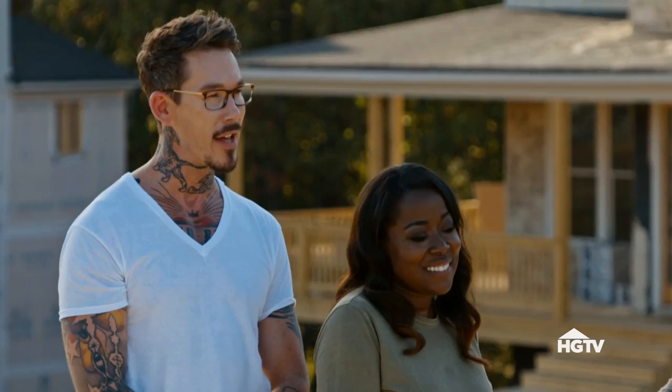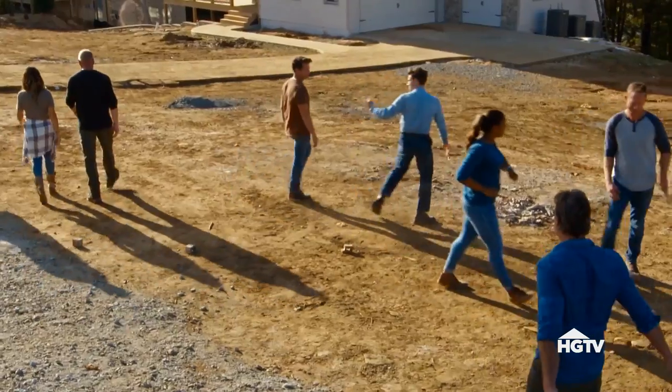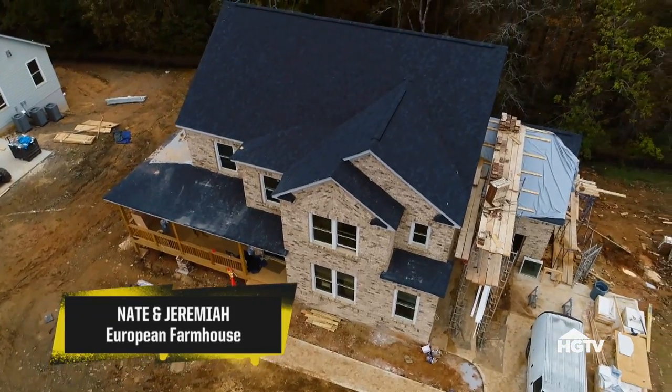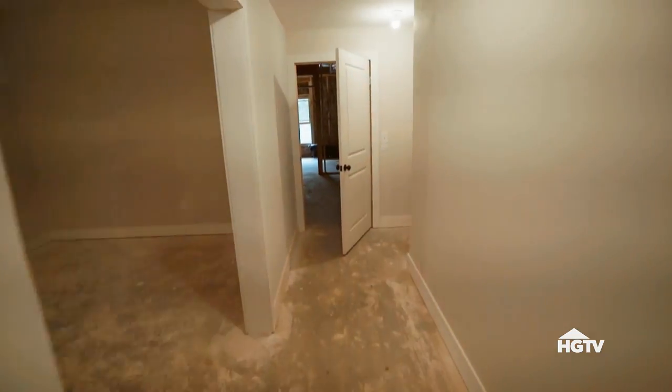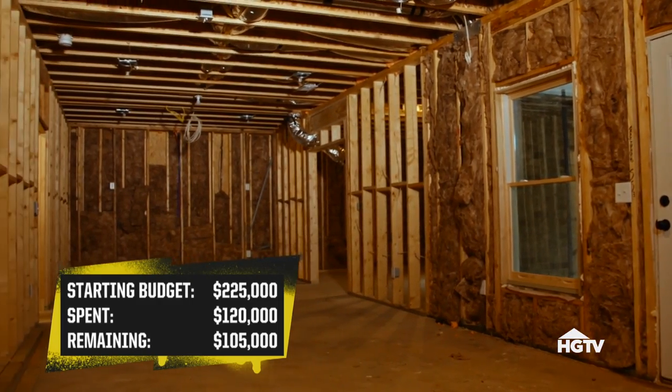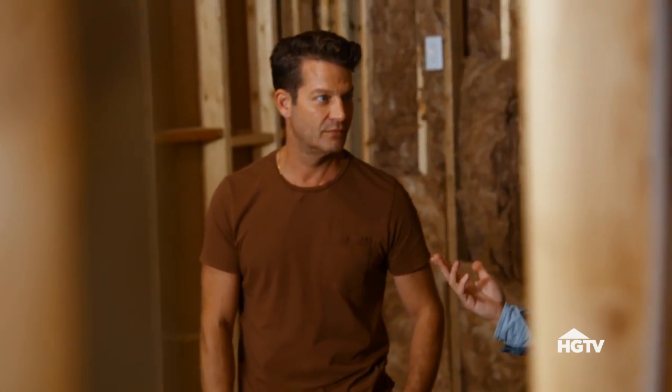Are you guys ready for this? Yes! Let's do it! It's time for you guys to rock those basements! I have a very ambitious idea I want to throw at you for down here. I think there's a way we could actually make this its own apartment. If we could create a rental unit, there's no more added value. I'm sure the other teams are going to add a bedroom, a really fun game room, but nobody's adding a two-bedroom fully functioning rental. Nobody thought of that. We thought of that. Winning!